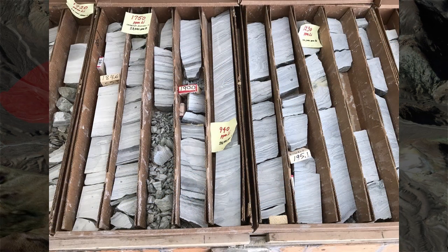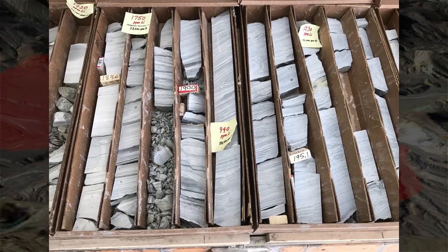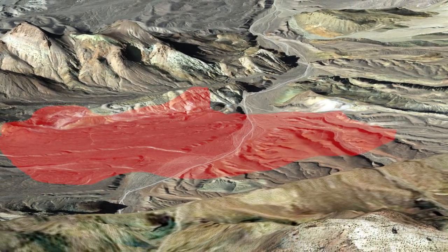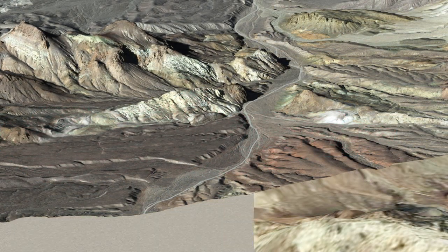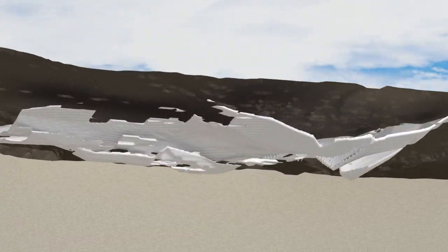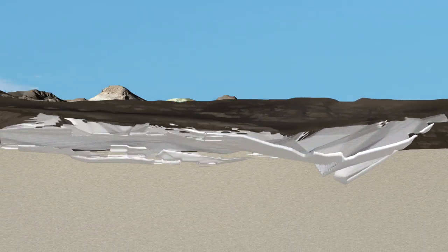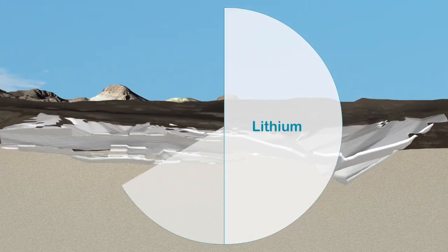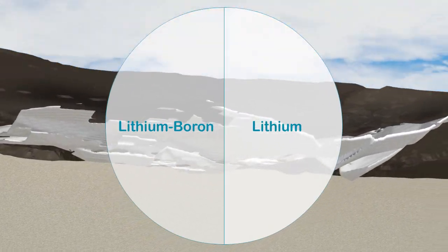With over 60 drill holes already completed, the deposit is well defined but still open to further expansion. It occurs as a thick, coherent, and laterally continuous tabular-like body. Based on current drilling, the deposit is estimated to contain the equivalent of 4.1 million tons of lithium carbonate and 10.9 million tons of boric acid. This can be divided into two distinct parts.